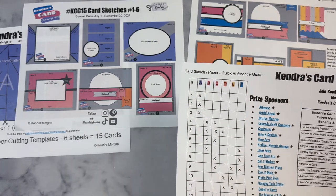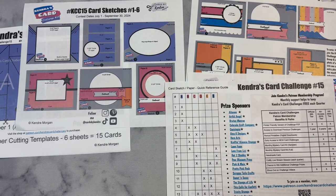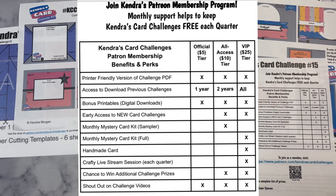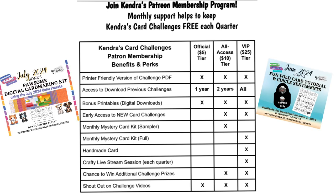The left side of the last page has a quick reference guide — a chart showing what papers are matched with others for each card sketch to help when choosing your papers. On the right side, a table outlines what you get as a paid member of my Patreon membership program. These challenges take a lot of time to create, so joining as a paid patron is one way to help support the crafty community. Starting at just $5, you can receive access to a printer-friendly version of the challenge, a year's worth of archived previous challenges, and bonus printables — which are digital downloads including digital card-making kits, digital sentiments, fun-fold card tutorials, and more.